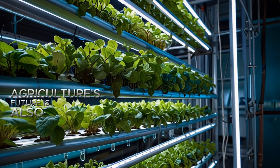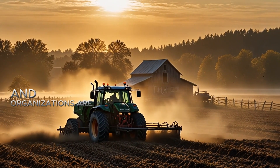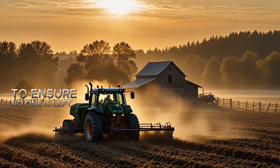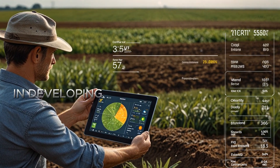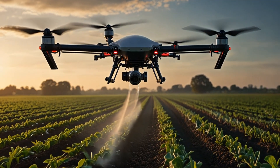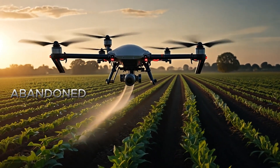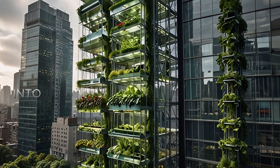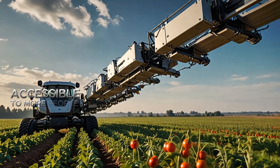Agriculture's future is also about collaboration. Around the world, countries and organizations are working together to ensure no one is left behind. Programs are bringing advanced tools to smallholder farmers in developing regions, empowering them with the knowledge and technology to thrive. Meanwhile, urban farming movements are transforming rooftops, abandoned buildings, and even shipping containers into productive agricultural spaces, making fresh food accessible to more people than ever before.